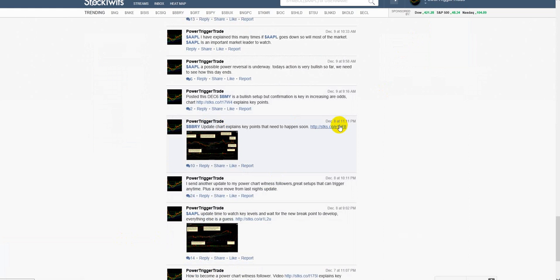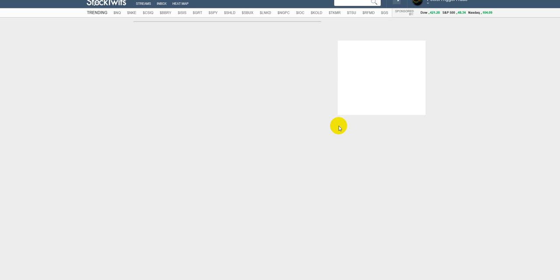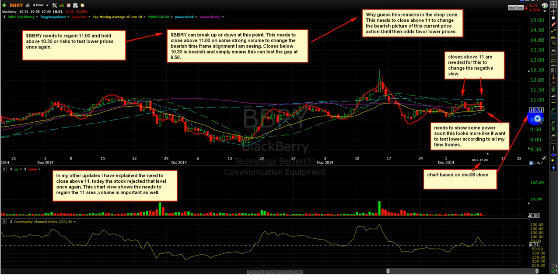It was December the 8th — let's see what I said. At the very day and time, BlackBerry was at 10.51 based on this close. This is what I posted: BBRY needs to regain 11 and hold above 10.30, or risks to test lower prices once again. So basically, if you read what I said here, you can see this did exactly what I said.